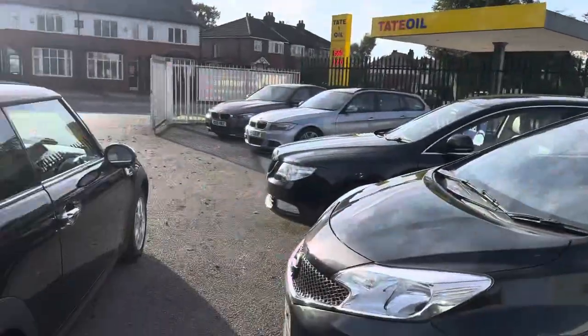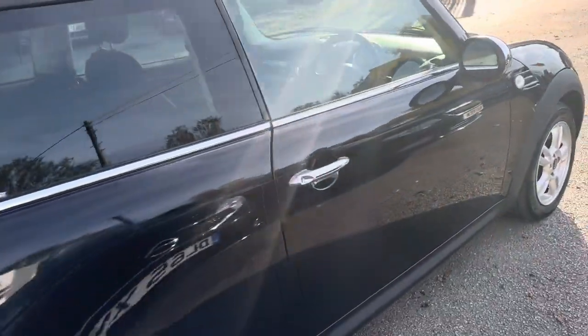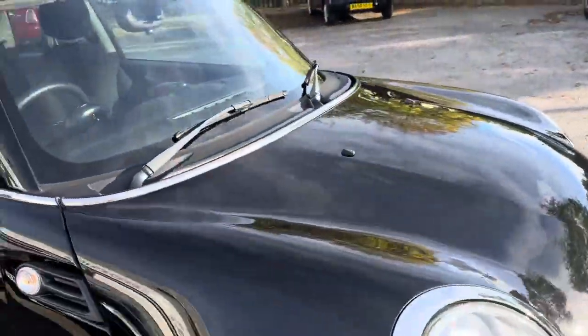I share my premises with Ultra Motor Technic - they're a BMW specialist. They check over all of my cars: they do a diagnostic, they do a road test, they rectify any faults they can find. They also freshly service and MOT the car for the new keeper, so there's nothing to spend.